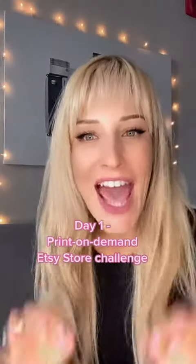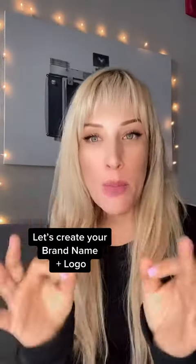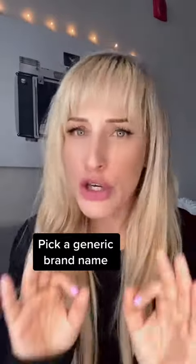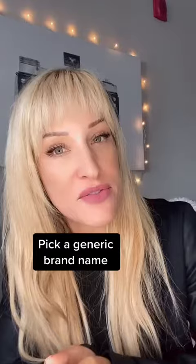Welcome — this is day one of the Etsy store print-on-demand challenge. Today I want you to create your logo and come up with the name of your brand. Unlike popular belief, when you're starting out you actually want your brand name to be generic, because you don't want to pigeonhole yourself into a specific niche yet.